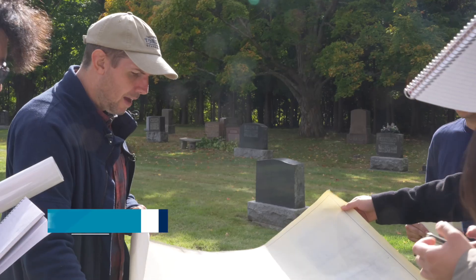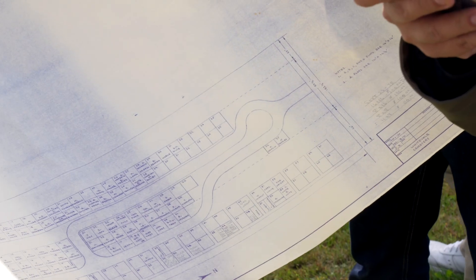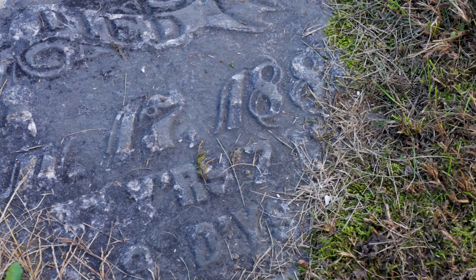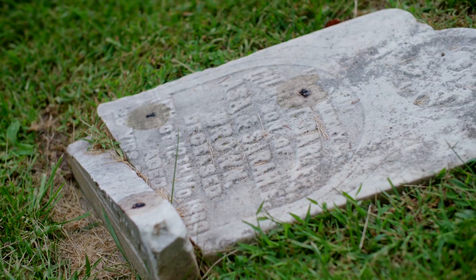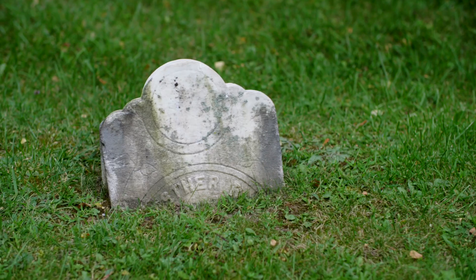You can see even in 1975 it was pretty full already. The cemetery was established in 1830. A lot of the oldest plots — the headstones have been lost. You can see what happens over time, and many of them have disappeared.